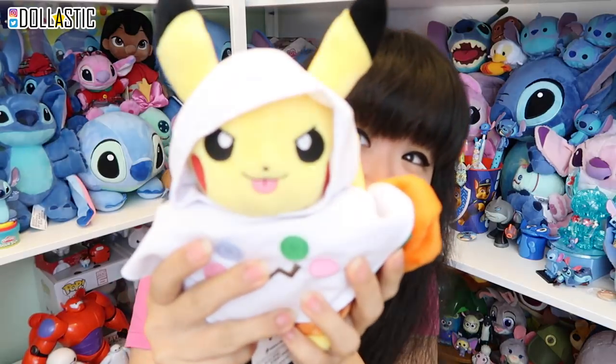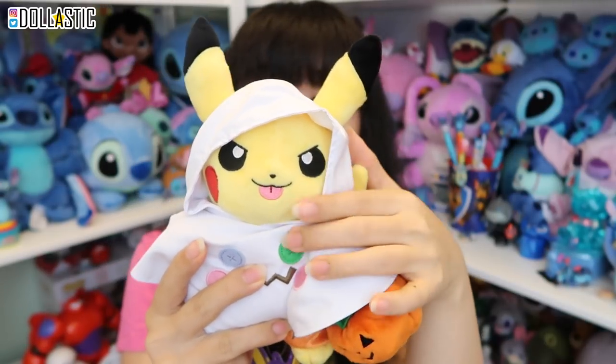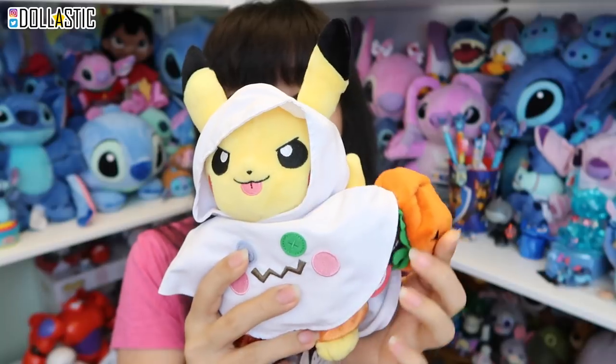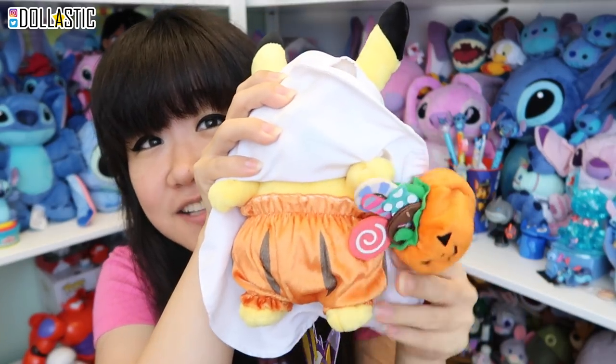Look how cute this Pikachu is! So this is part of the Pokemon Halloween collection for 2017. As you can see, it's Pikachu — he has his tongue sticking out. He is dressed as a ghost and he has a jack-o-lantern Halloween bag. And look at his pants — people need to see your cute pumpkin pants.